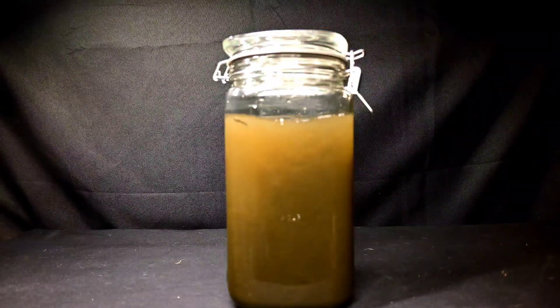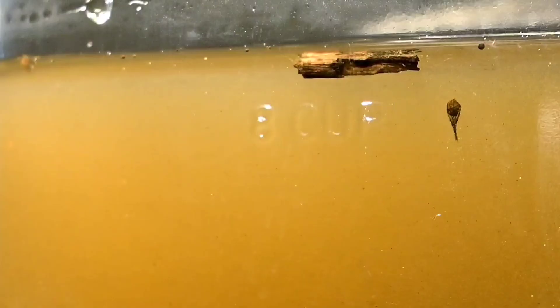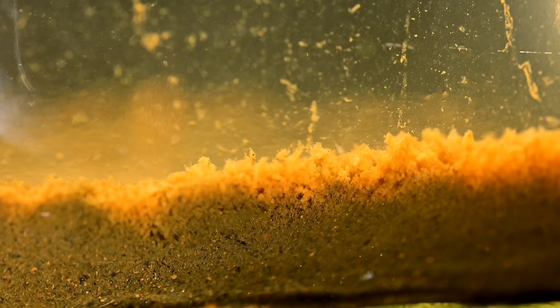I filled this jar with the grossest, nastiest water I could find, and I was shocked by what I found living inside. This water is from a drainage ditch — a ditch filled with trash and a destination for runoff from the surrounding residential community — and as you can see, it looks pretty disgusting.